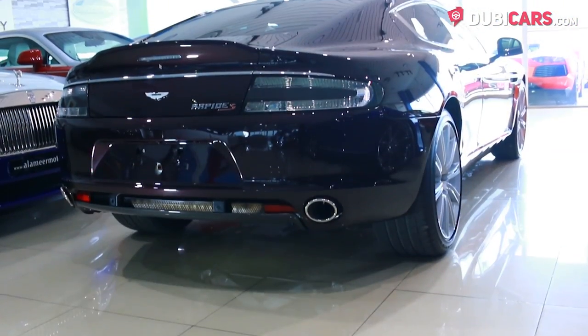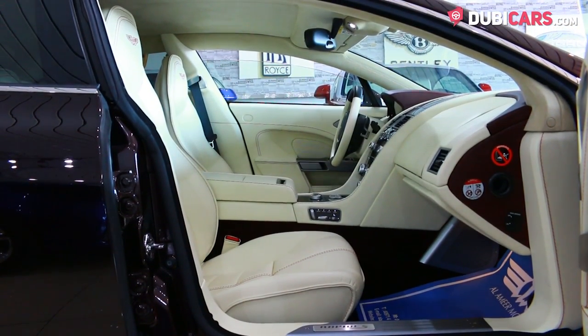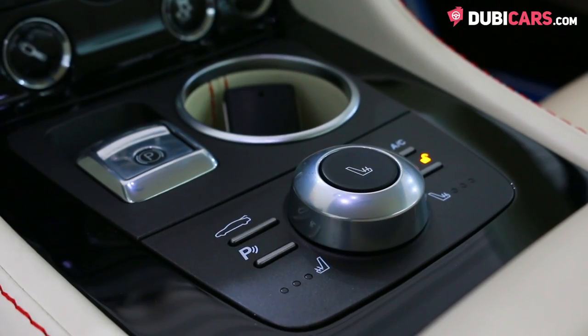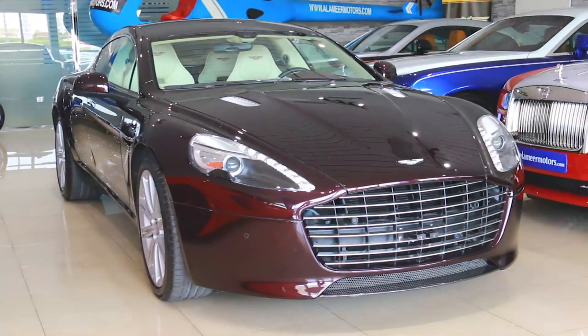With a 6-litre V12 petrol engine, 550hp is sent to the rear wheels via an automatic gearbox. 0-100 is achieved in under 5 seconds, and top speed exceeds the 250kmh mark.